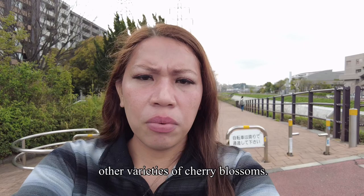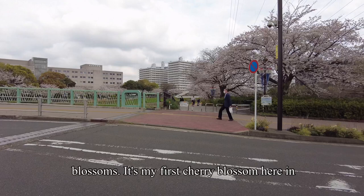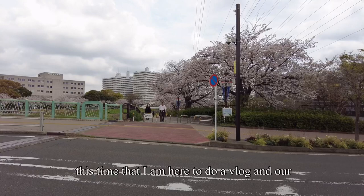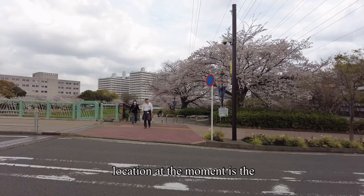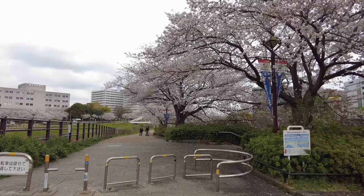The white ones are the most popular cherry blossoms. This is my first cherry blossom season here in Japan and I really wanted to make the most of my time here by doing a vlog. Our location right now is the perfect spot, and that's why I came back to Shin Yokohama to do a sakura vlog.